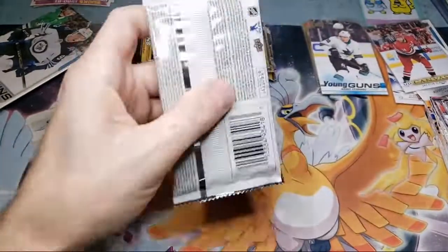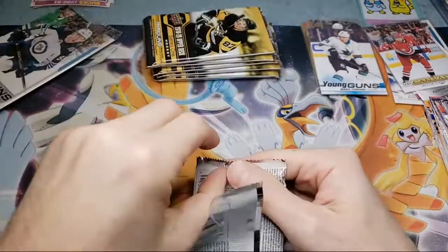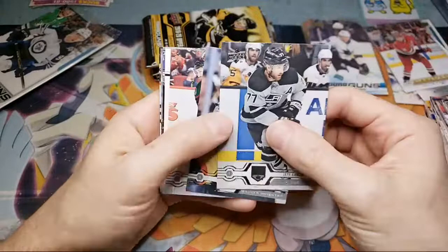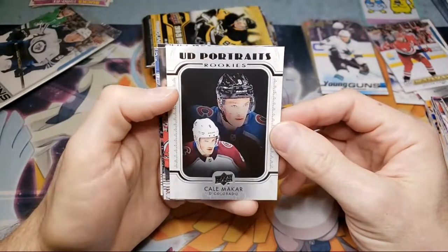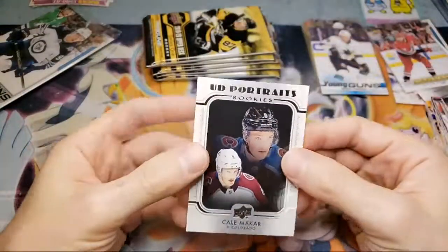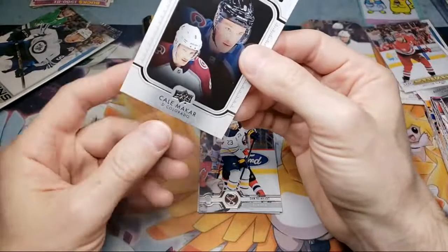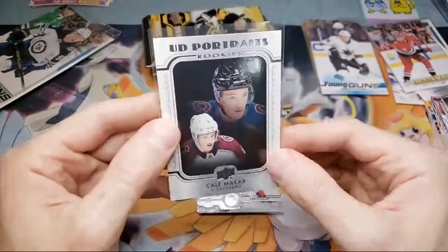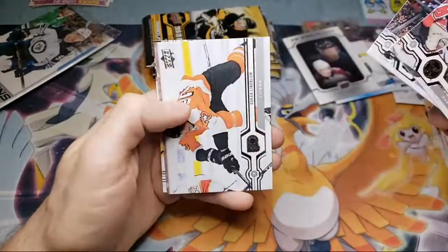I think the next pack is going to have a Young Gun. Kale Makar — UD Portrait Rookie. No way, I did not know you could get Kale Makar out of this. I thought he was only in Series 2. His Young Guns card is out of Series 2 and that's a really expensive card. UD Portrait Rookies of Kale Makar — card P50. I'll have to look that one up. Let me know, guys — that's a big one. Because it's a portrait card, but... Kale Makar.